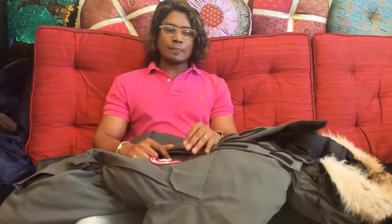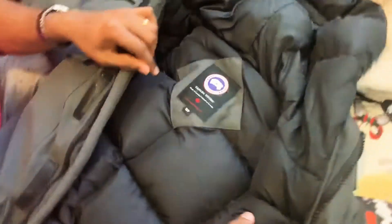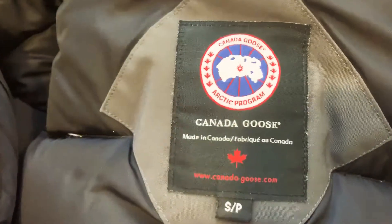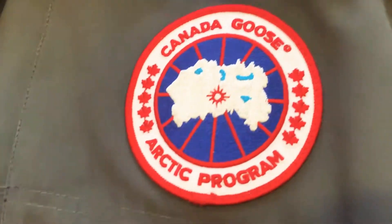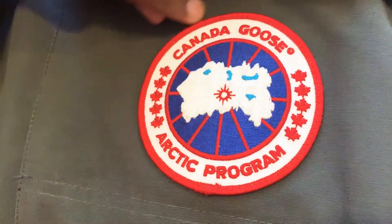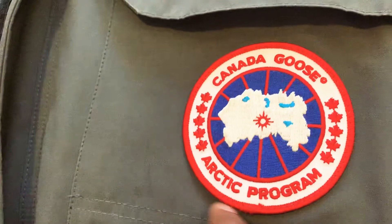Hi guys, today I'm going to show you my Canada Goose jacket. This model is Expedition and this is size small. It has a beautiful fur. This is the emblem of the jacket — it says Canada Goose and there are leaves. It says Arctic Program.